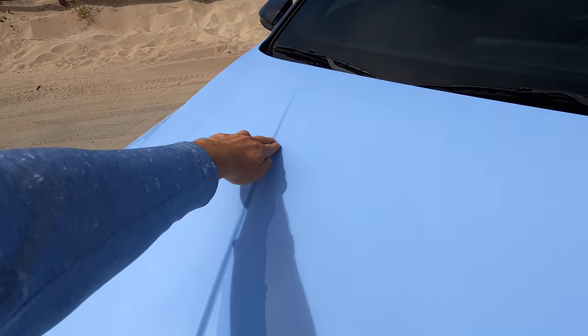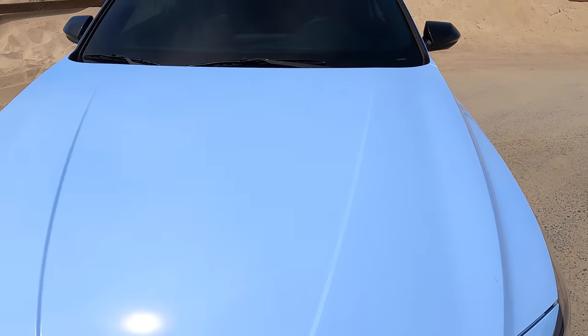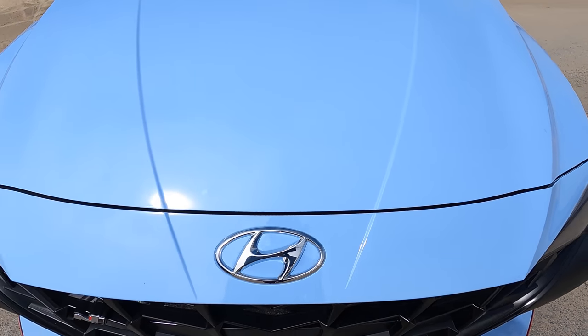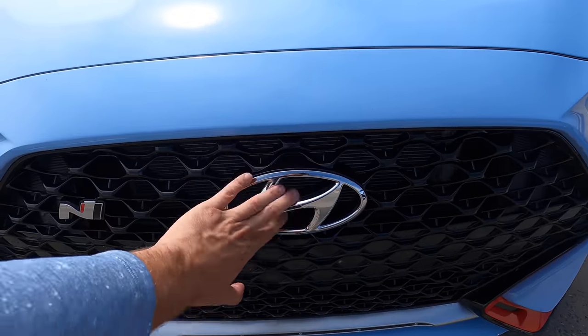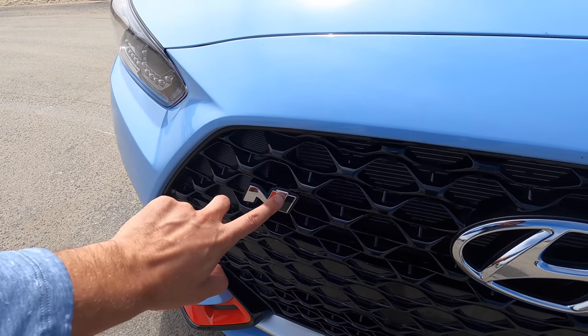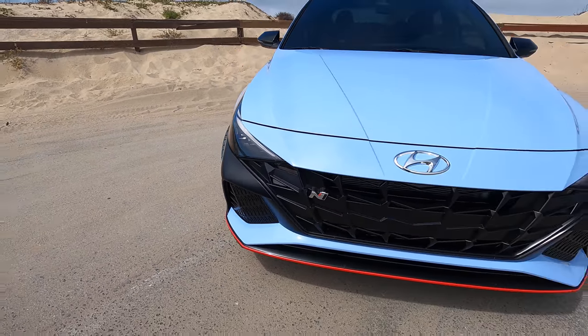I do like these body lines right here — that's a good look — and then it traces to the massive Hyundai logo in the middle of the car. The difference between the Elantra and the Veloster is the Veloster actually has it down on the grille. Both of them feature a very prominent N logo directly to the left of the main corporate grille.